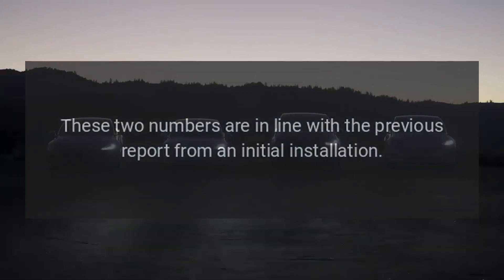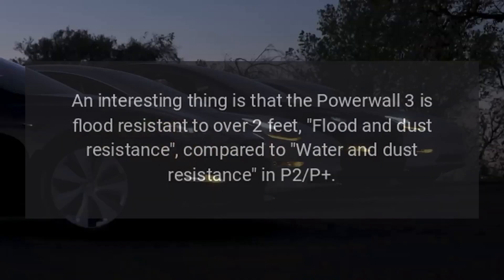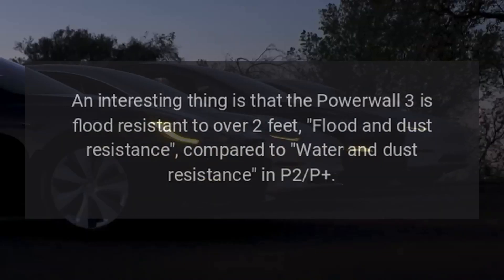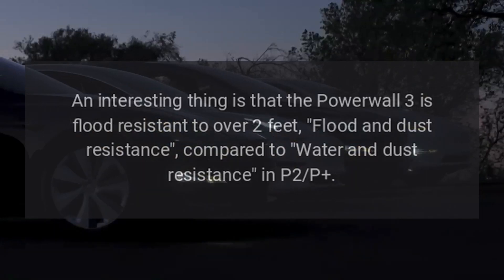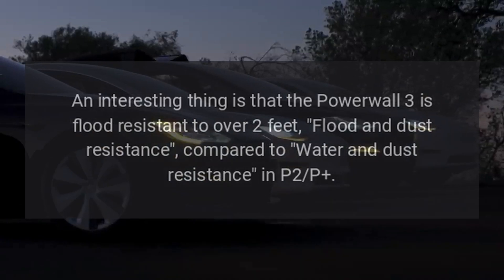These two numbers are in line with the previous report from an initial installation. An interesting feature is that the Powerwall 3 is flood resistant to over two feet, offering flood and dust resistance compared to water and dust resistance in the Powerwall 2.